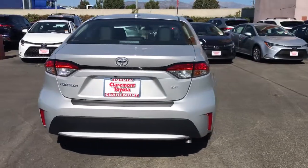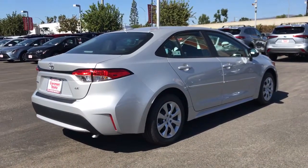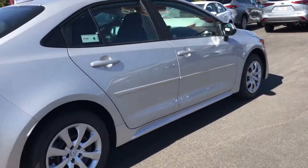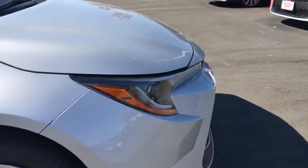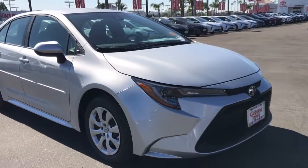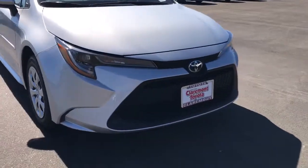These are just some of the great options this vehicle comes with: keyless entry, backup camera, adaptive cruise control, heated mirrors, lane keeping assist, steering wheel audio controls, Bluetooth connection, Wi-Fi hotspot, stability control, and intermittent wipers.